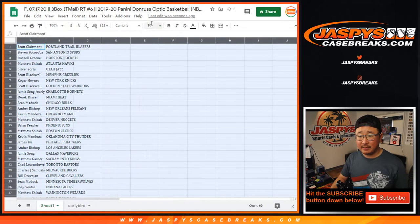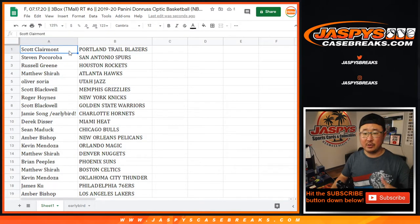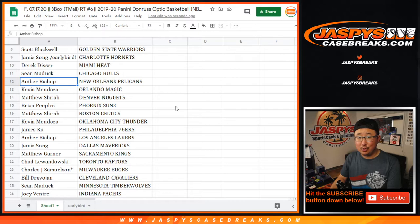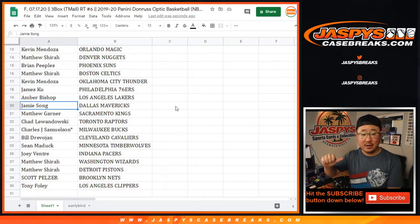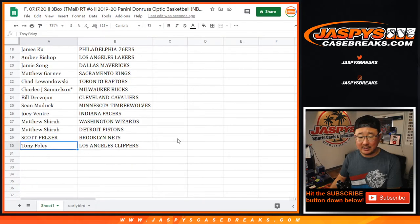Checklist is pretty much exactly the same as the regular Donruss Optic Basketball, just no guaranteed auto per box like we see in the U.S. Edition hobby boxes. Scott with the Trailblazers, Steven P with the Spurs, Russ with the Rockets, Matthew with the Hawks, Oliver with the Jazz, Scott with the Grizz, Roger with the Knicks, Scott with the Warriors, Jamie your early bird spot — Hornets, Derek with the Heat, Bulls for Sean, Amber Bishop New Orleans Pelicans, Kevin with the Mavs, Kevin with the Magic, Matthew with the Nuggets, Brian Peoples with the Suns, Matthew with the Celtics, Kevin with the Thunder, James with the Sixers, Amber you got the Lakers, Jamie with the Mavs, Matthew with the Kings, Chad with the Raptors, John Samuelson with the Bucks, Bill with the Cavs, Sean with the T-Wolves, Joey with the Pacers, Matthew with the Wizards, and the Pistons, Scott with the Nets, and Tony with the Clippers.